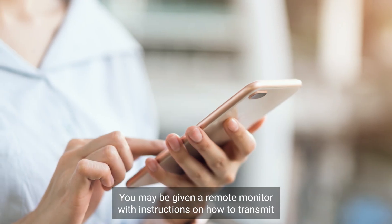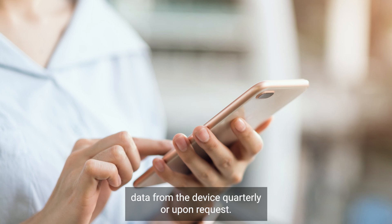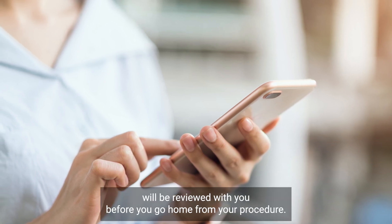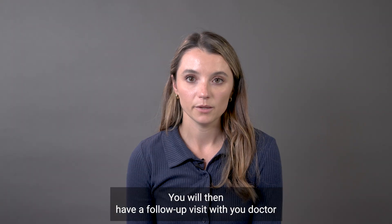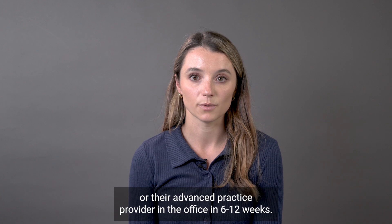You may be given a remote monitor with instructions on how to transmit data from the device quarterly or upon request. The instructions for how and when to send transmissions will be reviewed with you before you go home from your procedure. You will then have a follow-up visit with your doctor or their advanced practice provider in the office in six to twelve weeks.